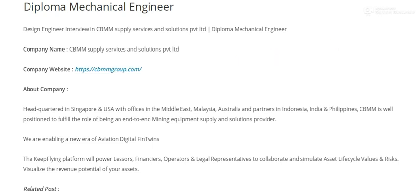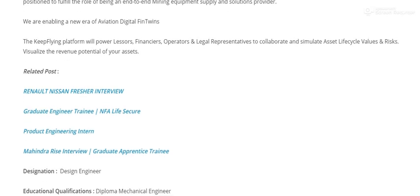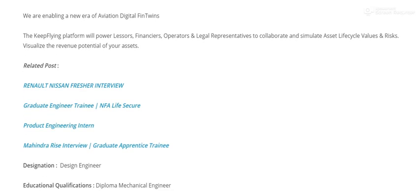The company operates at an international level with presence in Singapore, the Middle East, Malaysia, Australia, Indonesia, and the Philippines. They have multiple branch offices. The company also works in aviation and digital twin technologies.